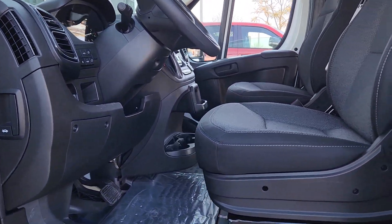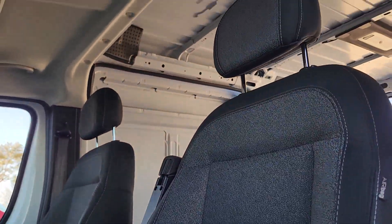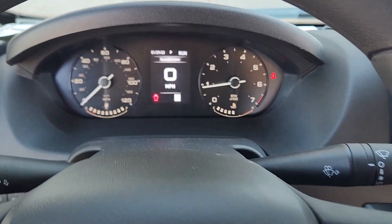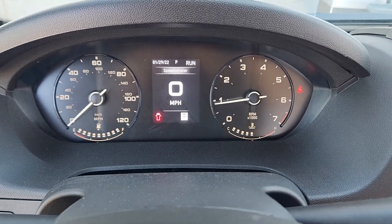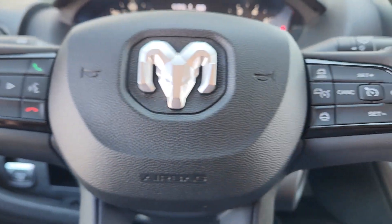Electronic stability control, steering wheel audio controls, and passenger adjustable lumbar. Don't let your business fall behind the competition — give it the edge with this well-built Promaster 2500. Our team will give you an outstanding test drive experience. Stop in today.